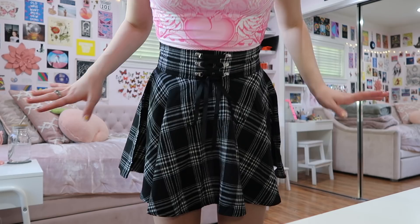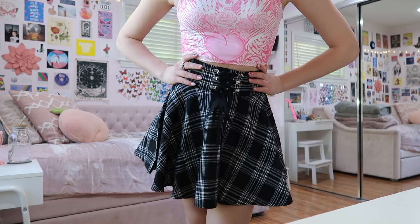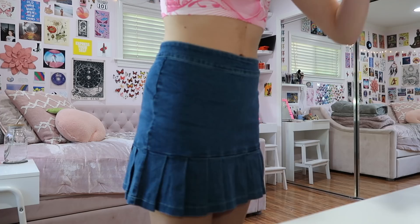Oh, it's plaid with a little tie in the front — it fits amazingly. Their skirts are A plus! And oh my god, look at this skirt — this is one of the cutest skirts I've ever seen. It's super girly, like a mini denim skirt, but I love it. That is all the clothes I got from ROMWE!